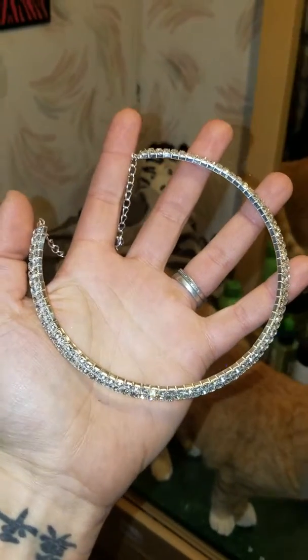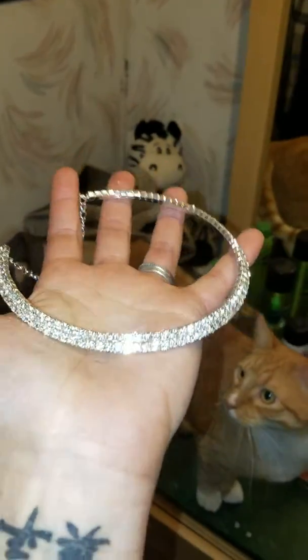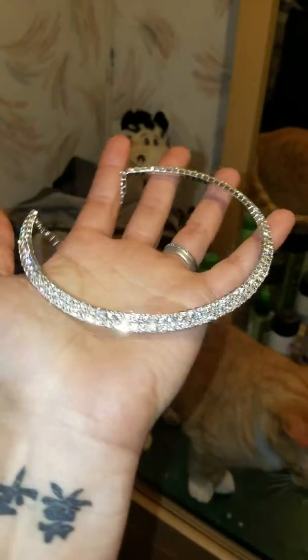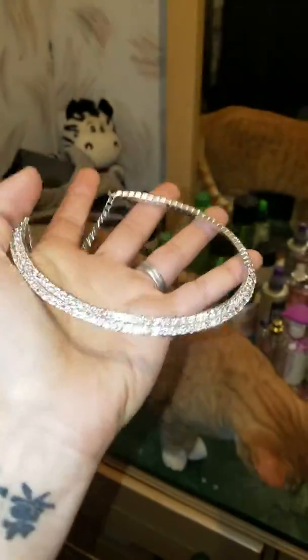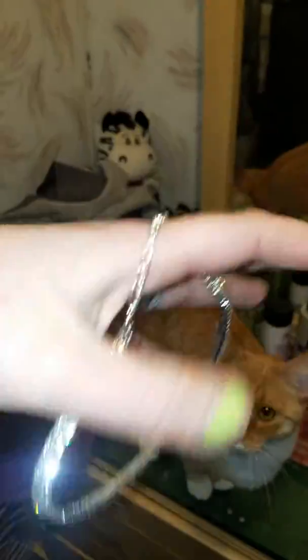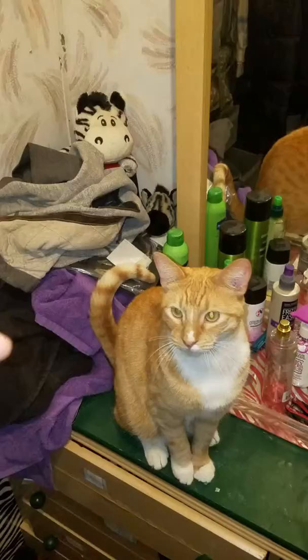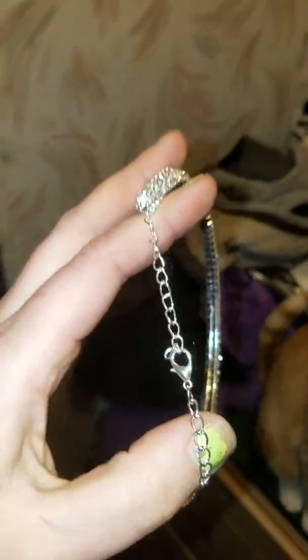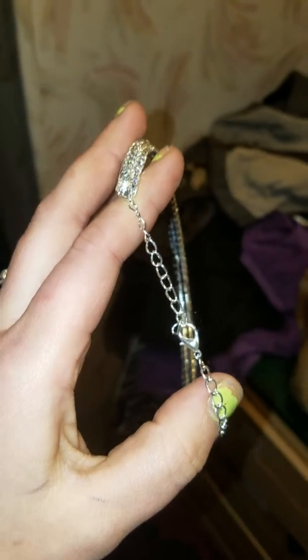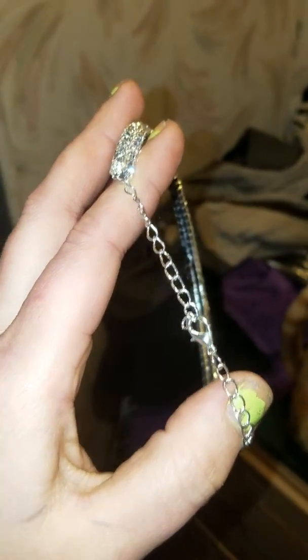Hello all, today we're reviewing the bridal choker. As you can see, as I move it, it sparkles. Don't mind my cat Bacon in the background — he's trying to see and wants to be part of the video. As you can see, it does have loops to fit your neck, whether you want it tight or loose.